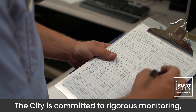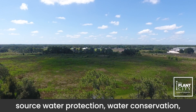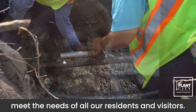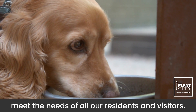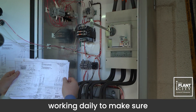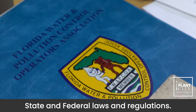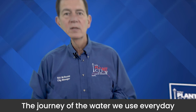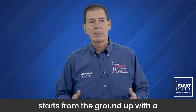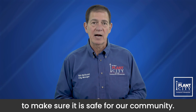The city is committed to rigorous monitoring, source water protection, water conservation, community education, and service to meet the needs of all our residents and visitors. These are highly trained and licensed professionals working daily to make sure Plant City's water system adheres to all state and federal laws and regulations. The journey of the water we use every day starts from the ground up, with a few stops along the way to make sure it is safe for our community.